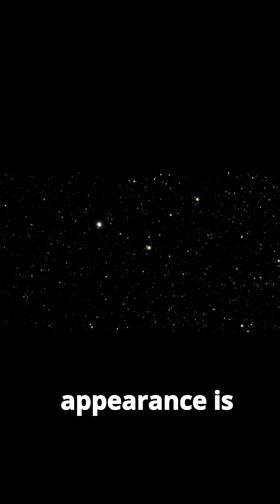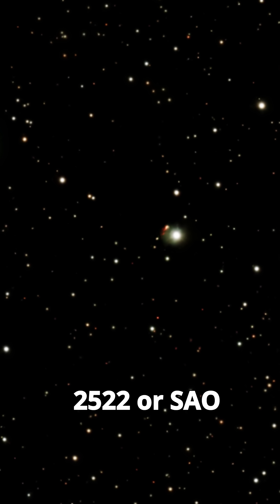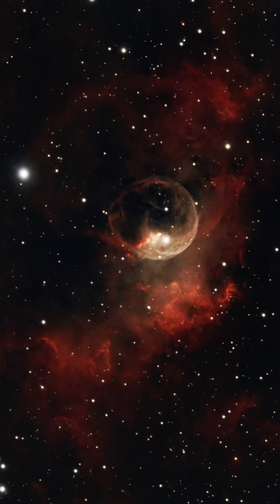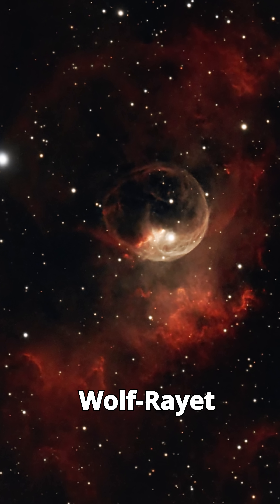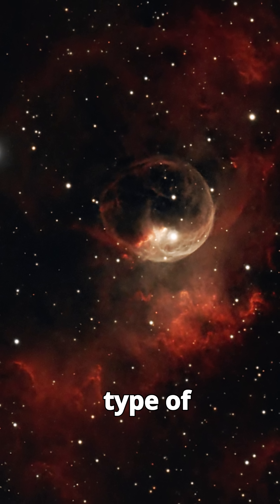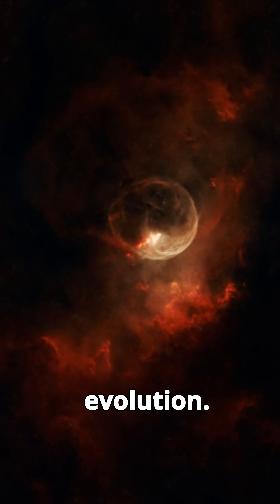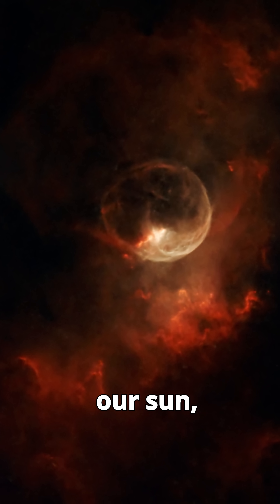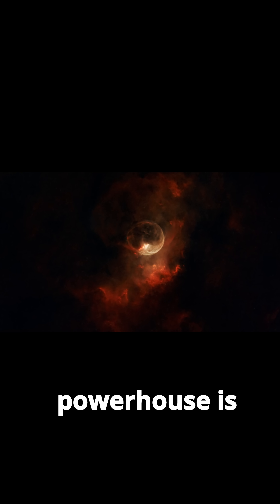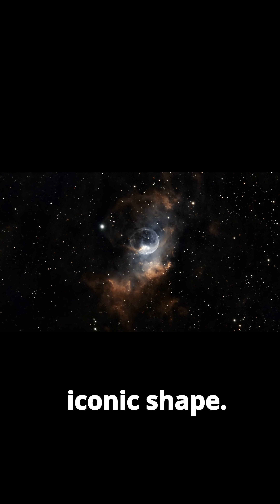The nebula's striking appearance is due to a massive hot star at its center, known as BD +60° 2522 or SAO 20575. This star is a Wolf-Rayet star, a rare type of massive star in an advanced stage of evolution. With a mass estimated to be 10 to 40 times that of our sun, this stellar powerhouse is responsible for sculpting the nebula's iconic shape.